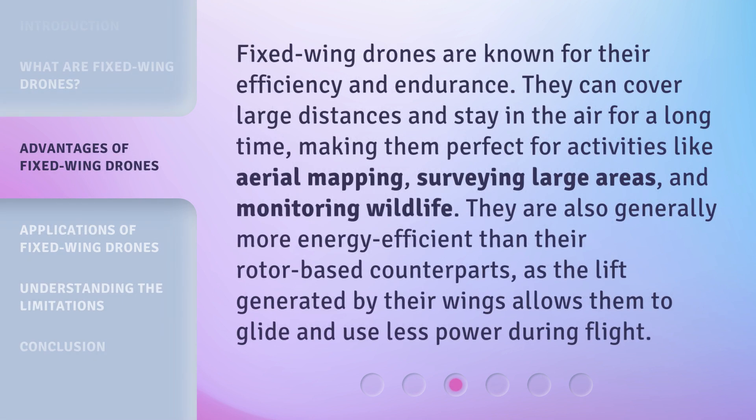Fixed wing drones are known for their efficiency and endurance. They can cover large distances and stay in the air for a long time, making them perfect for activities like aerial mapping, surveying large areas, and monitoring wildlife. They are also generally more energy efficient than their rotor-based counterparts, as the lift generated by their wings allows them to glide and use less power during flight.